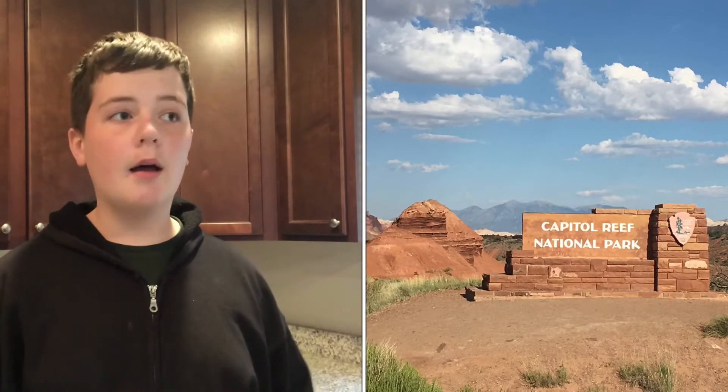We also stopped by the park sign on our way into the park. Later that night we went to a ranger talk at the amphitheater, and day two was where all the fun stuff came into play.